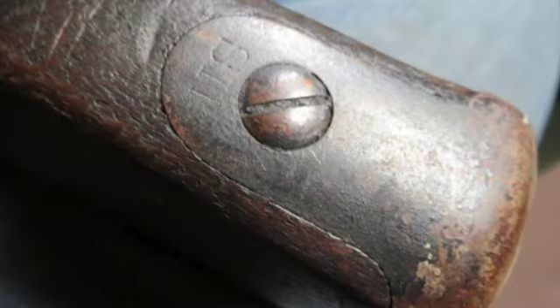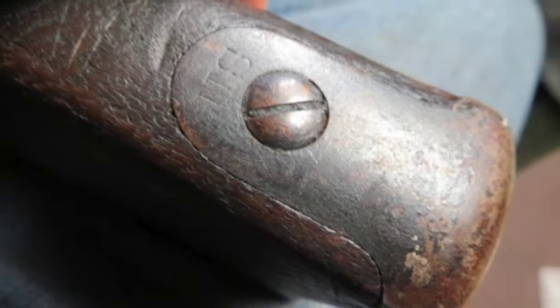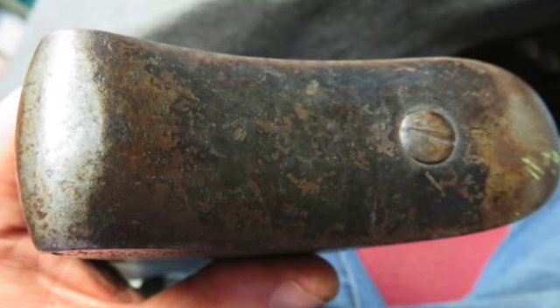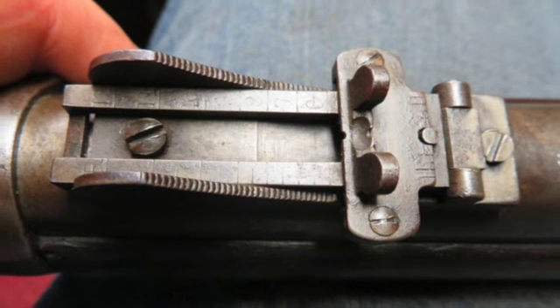The metal has a brown and gray patina, and the bore is fair with good rifling and some dark pitted areas. The stock has been refinished and shows some scratches. The wrist has a few repaired cracks.